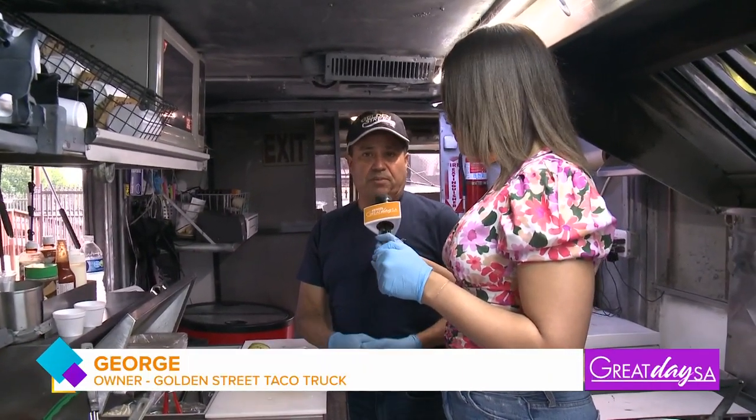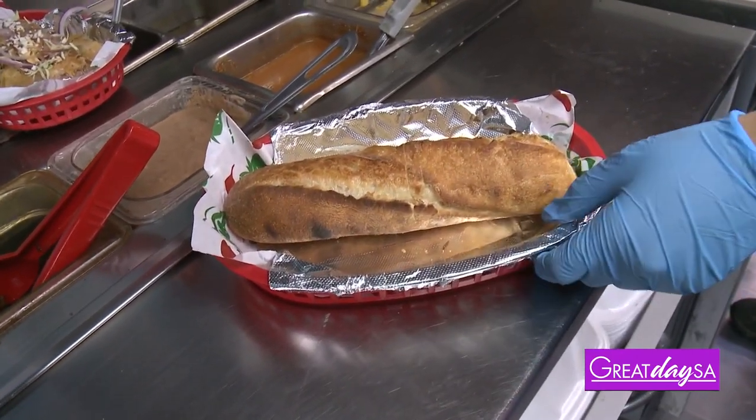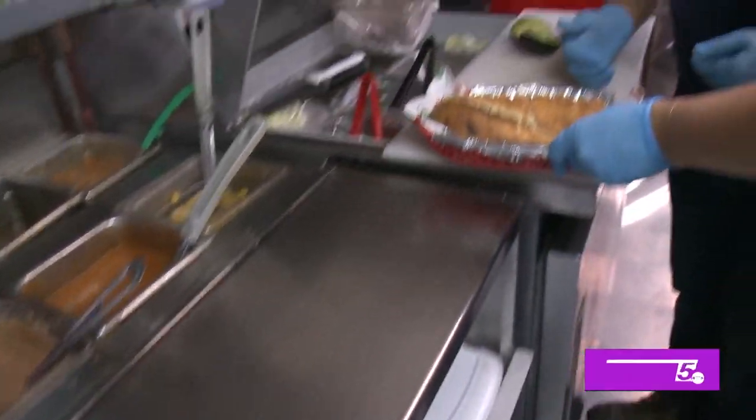We do tortas — asada or any kind of meat. We melt the cheese on top. We're going to put together a torta, so we're going to slice it, cut it in half, and open it to put the ingredients inside.